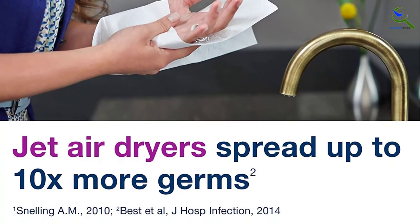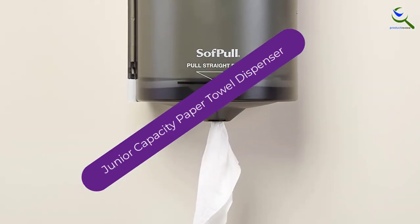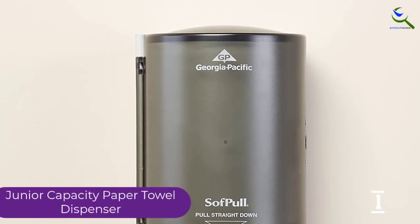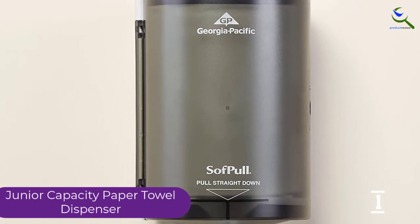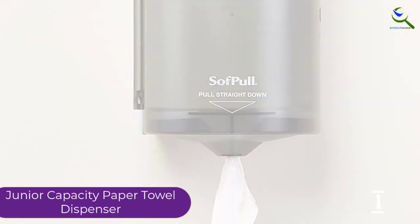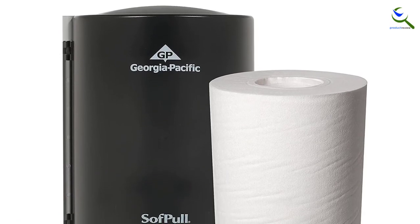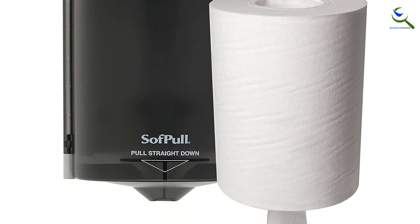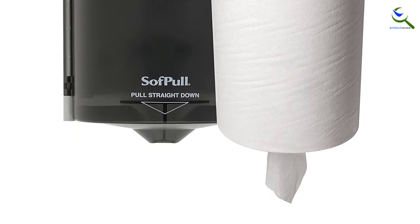It uses durable stainless steel for long-lasting use. And finally at number 1, we have the Junior Capacity Paper Towel Dispenser. Georgia-Pacific offers the Soft Pull Center Pull Paper Towel Dispenser, a dependable dispenser that dispenses one paper at a time. It helps reduce paper towel waste and gives people control over how many towels they take. It also promotes good hygiene, as the end of the next towel is exposed to minimize the risk of cross-contamination. It has a high capacity holding up to 250 paper towels.